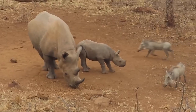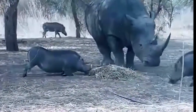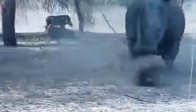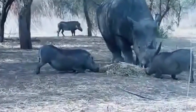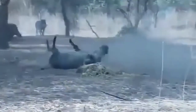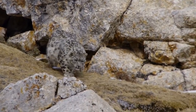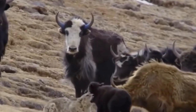Watch out — these warthogs are pushing their luck with a rhino, and it's about to go down. Rhinos are usually chill, but if you mess with them they can become a force to be reckoned with. The warthogs are taunting the rhino and it's starting to get annoyed. Suddenly the rhino decides to take matters into its own hands and sends one of the warthogs flying with its powerful horn — some individuals have to learn the hard way.